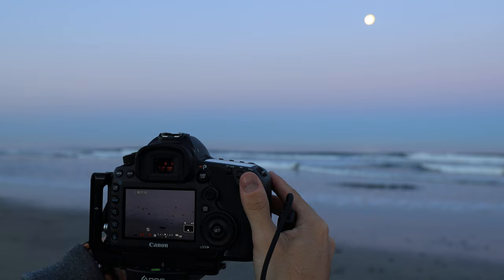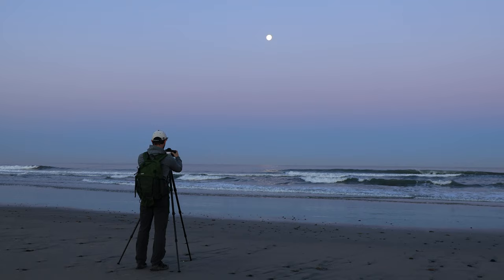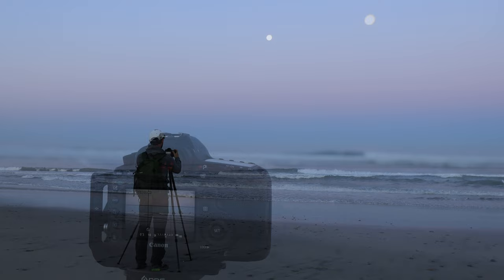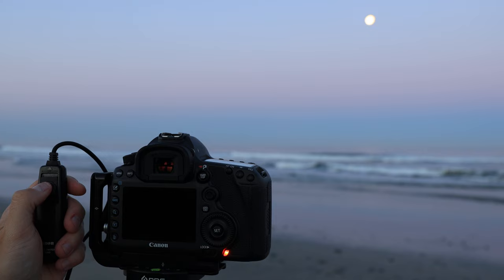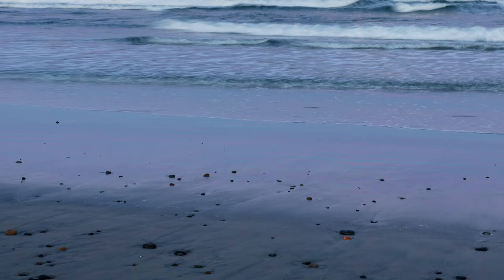My favorite part of this beach are the intermittent stones cast across the sand, each creating diagonal patterns leading out to the waves breaking in the distance. Because of the low light, I used a little bit of a longer shutter speed to get this image — about half a second — just slow enough that it blurred some of the waves without looking like too much of a long exposure image.